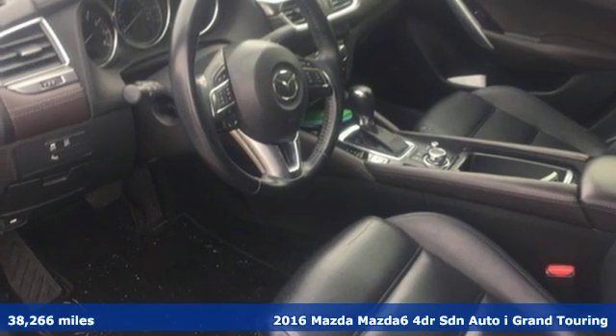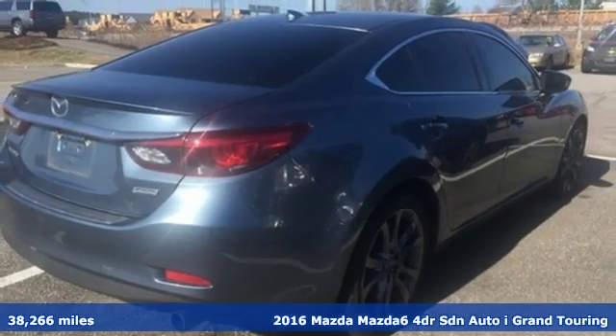Here's a 2016 Mazda 6. For all the things that drive you, there's Mazda.